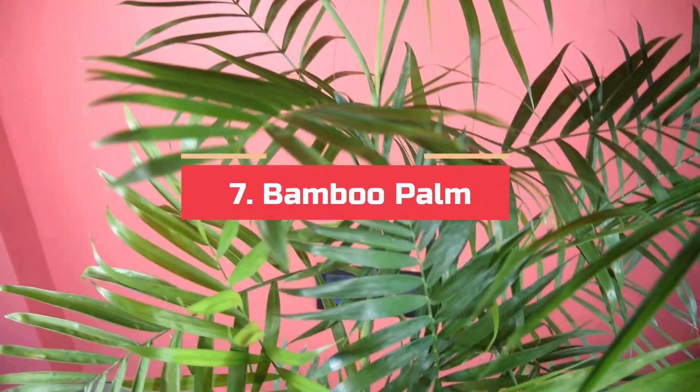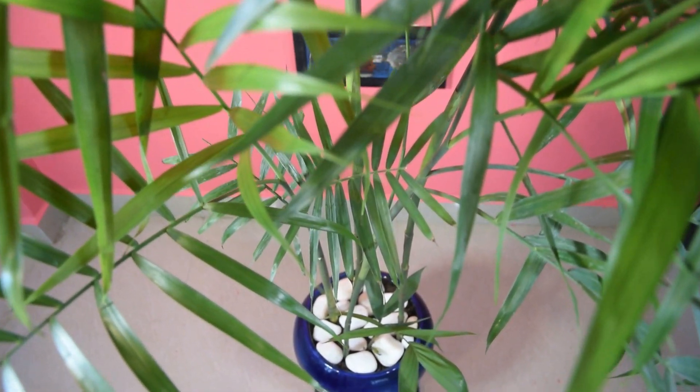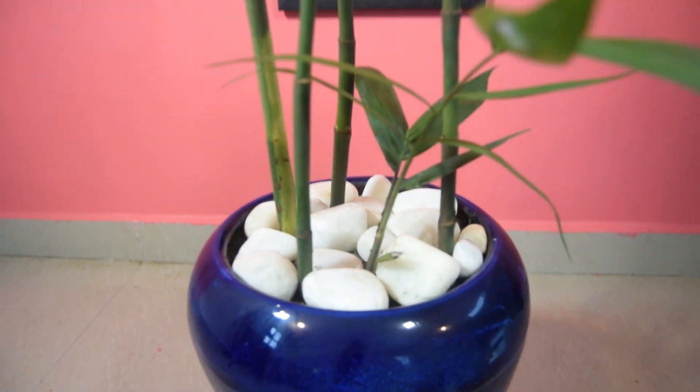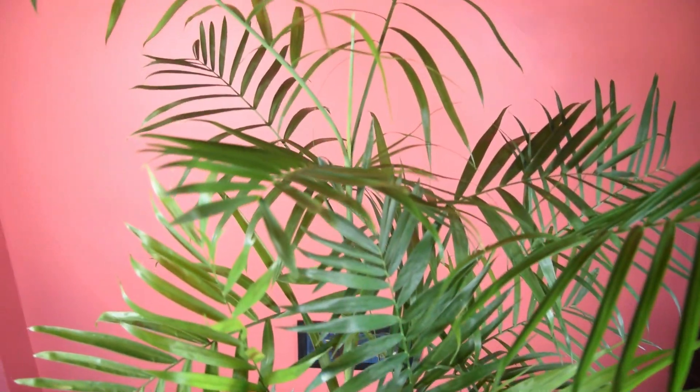Number 7: Bamboo Palm. You can reduce dust and particulate matter in your home by growing two plants in a 50 square feet area. According to a study, indoor plants like Bamboo Palm, Rapace Palm, and Ficus Allii can absorb harmful gases, VOCs, and CO2 from the air.